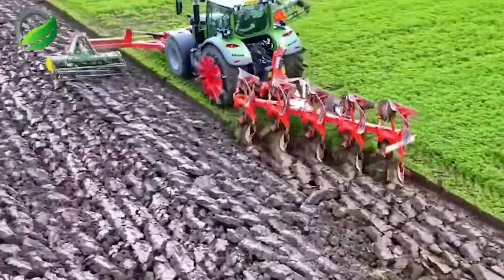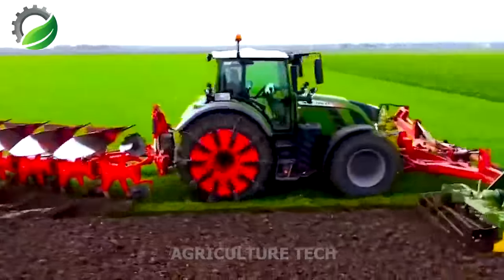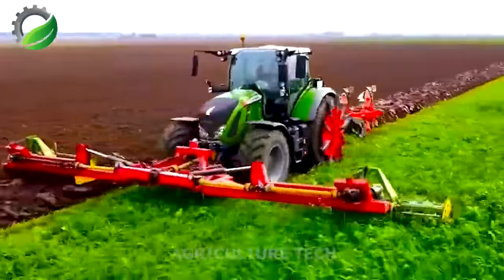Switching to plow mode, the tiller easily turns the soil, creating the perfect seedbed for sowing. Its powerful blades penetrate deep into the ground, loosening compacted soil and preparing a welcoming bed for seeds or seedlings.